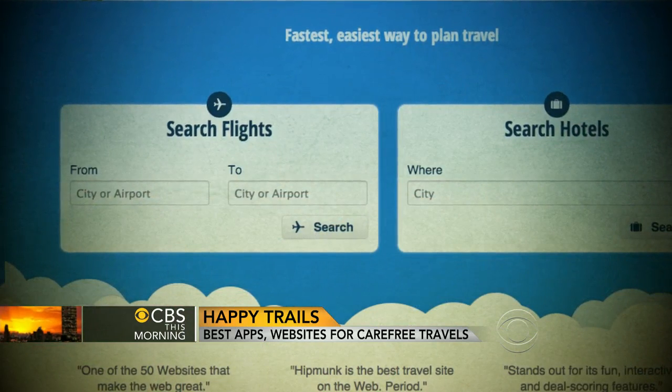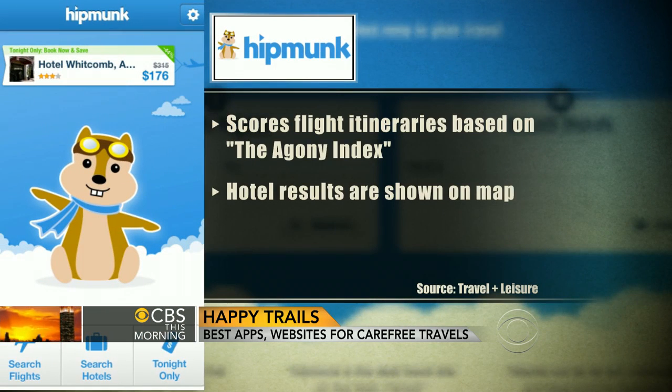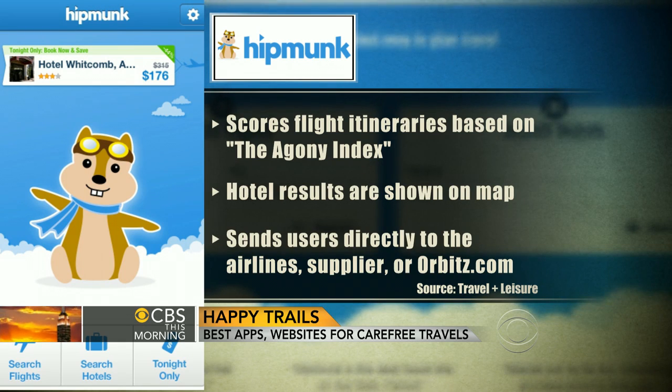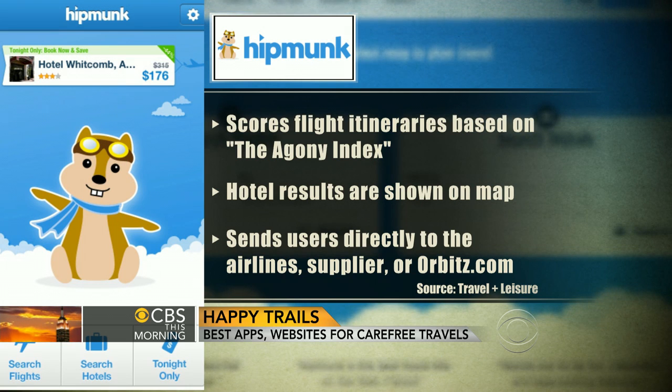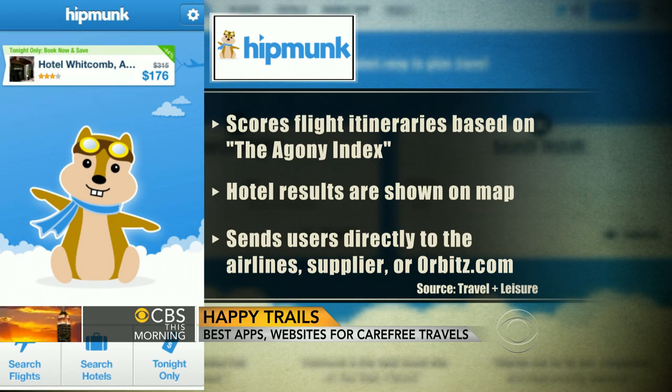One app that helps make travel easier is called Hipmunk. Hipmunk is a great app and also a website for hotels, flights, and last-minute travel — they just launched a last-minute travel app last week. For flights, they have something called the agony index, where they tell you, based on a lot of factors, what the least agonizing flight options are. They map it all out for you, so it's really easy to navigate.